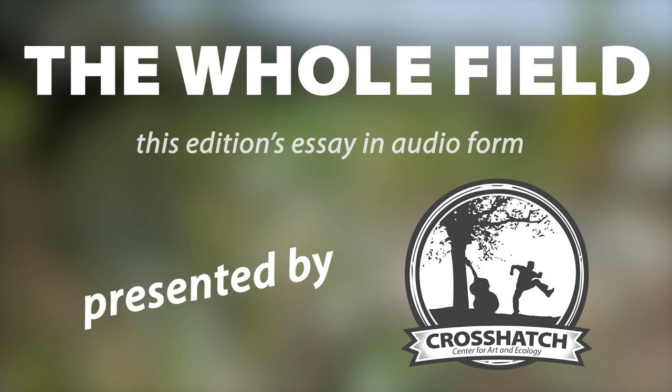It Takes Both Kinds: Round-Pole Framing and the Monetary Economy. Written by Taylor Reid.